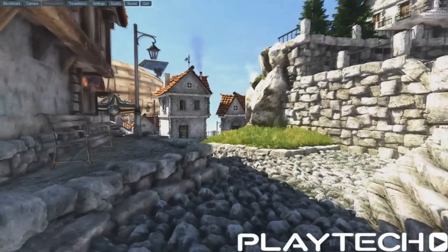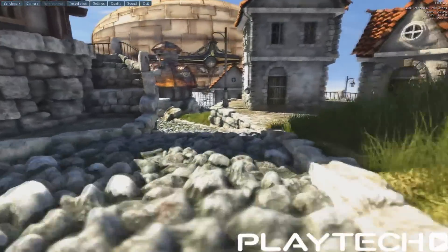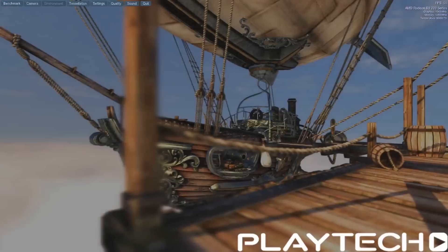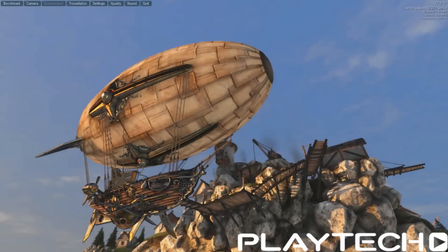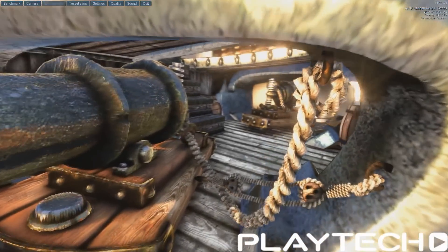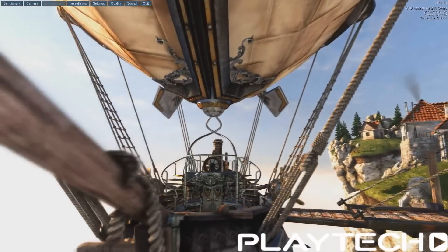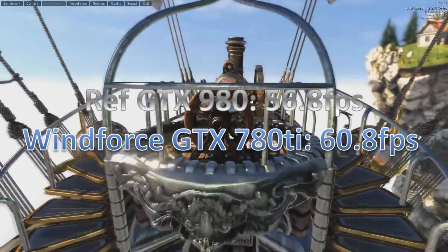First is Unigine Heaven 4.0, DirectX 11, everything maxed out at 1080p. The reference GTX 980 scored 63.8 frames per second average; the Windforce 780 Ti scored 66 frames per second flat — about 2.2 frames better for the 780 Ti. In Heaven again but in OpenGL, everything maxed out at 1080p, the GTX 980 scored 56.8 fps average, while the Windforce 780 Ti scored 60.8 fps average — another win for the 780 Ti.